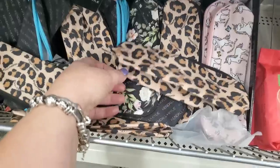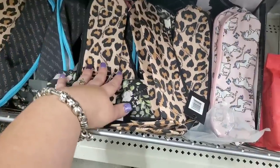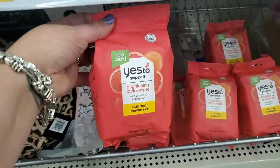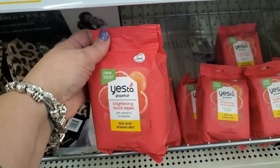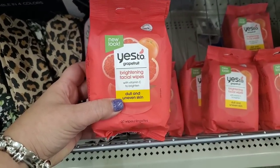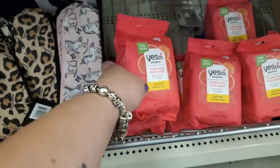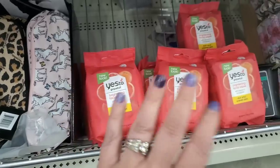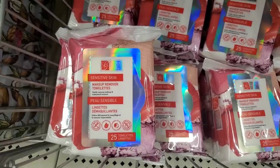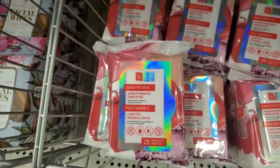Right next to a ton of Kylie and Kendall makeup bags, we see Yes To Grapefruit — brightening facial wipes with vitamin C to brighten dull and uneven skin. That is a fabulous item for a buck and a quarter — there are 30 wipes in there. They also have wipes for sensitive skin by Global Beauty Care — 25 of those. And hydrating facial wipes with coconut to hydrate dry skin.